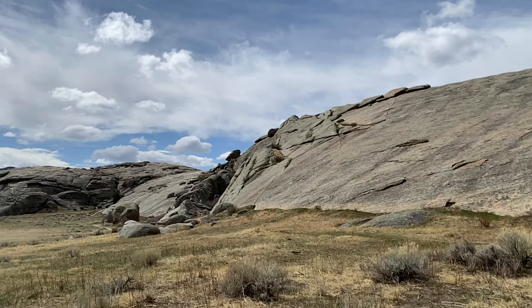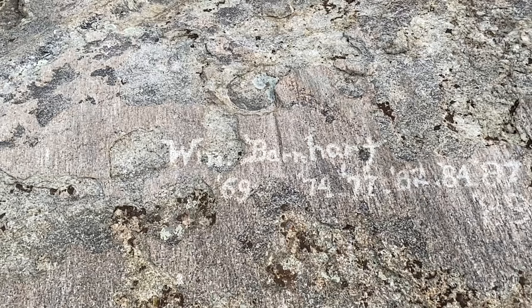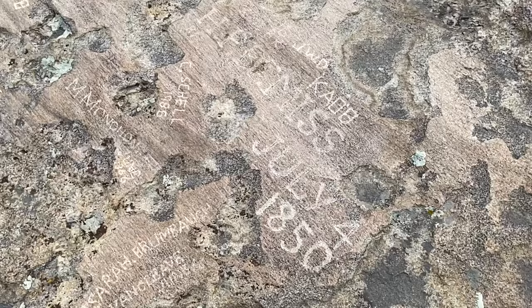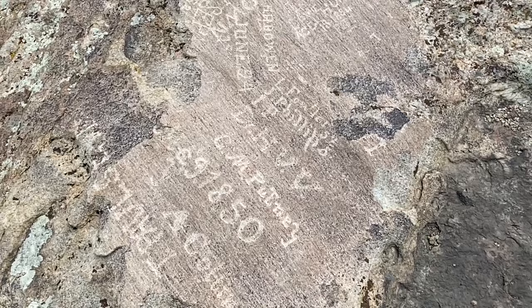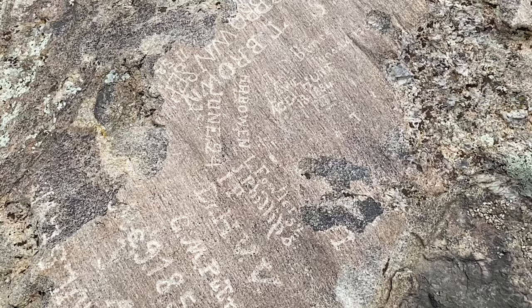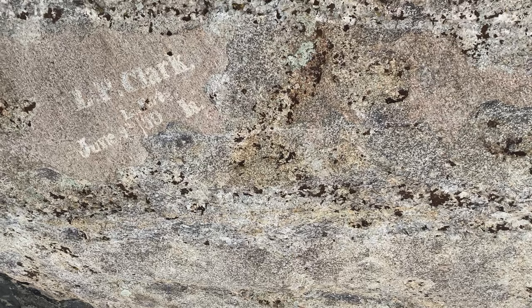The rock has also been known by other names, such as the Register of the Desert. It gained this secondary name because many of the half million immigrants who passed this way would place their names, dates, and town names on the rock. Early visitors would use paint, soot, tar, and even buffalo grease to leave their mark. These inscriptions have all but disappeared over the past 200 years.